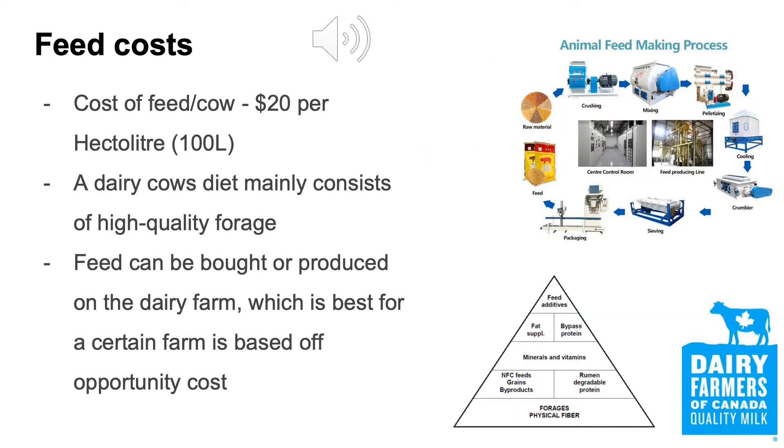When raising livestock, one of the major costs of production is feed. Whether the farmer buys the feed or produces it himself, there is still a cost associated with it. The average dairy cow consumes approximately 110 to 120 pounds of wet feed per day, or approximately 50 to 55 pounds of dry matter per day.